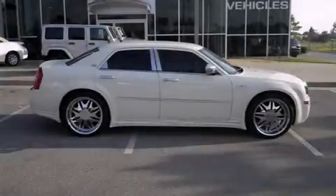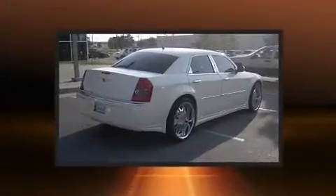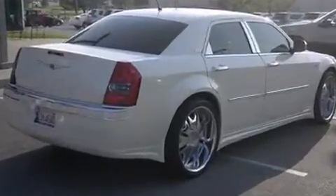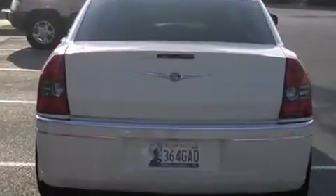Climb inside the 2008 Chrysler 300. This four-door, five-passenger sedan just recently passed the 10,000 mile mark. A 3.5-liter V6 engine pairs with a sophisticated four-speed automatic transmission, providing a smooth and predictable driving experience.